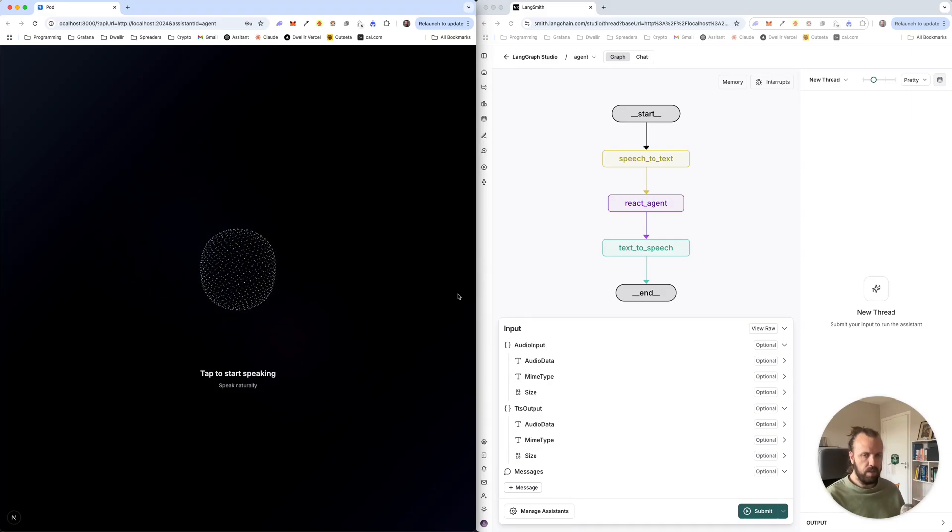Hi, today I'm going to be showing a quick demo of the voice agent that I have created. We're going to be doing a demo, we're going to be having a look at the repo, and we're going to be having a look at some code as well. So let's start off with a quick demo so that you can see what it does, and then we can go and have a look at the repository and look at some code.